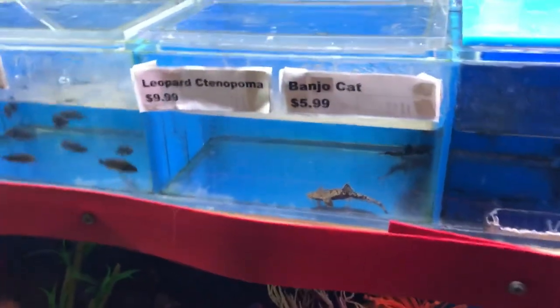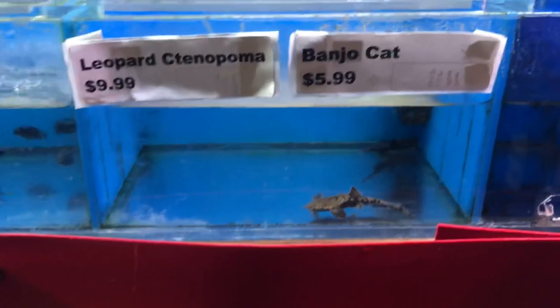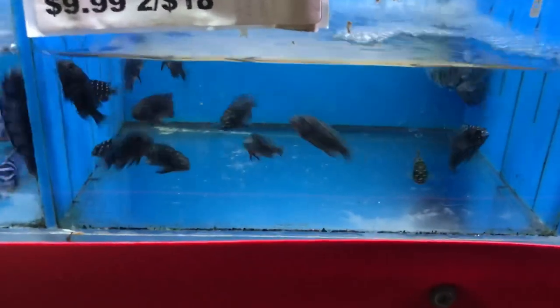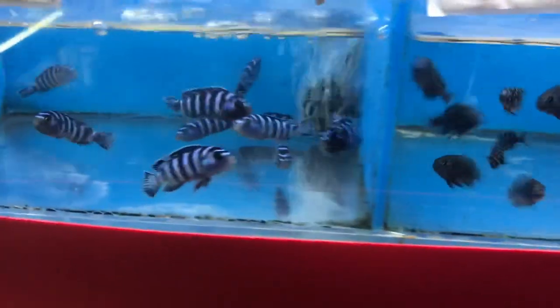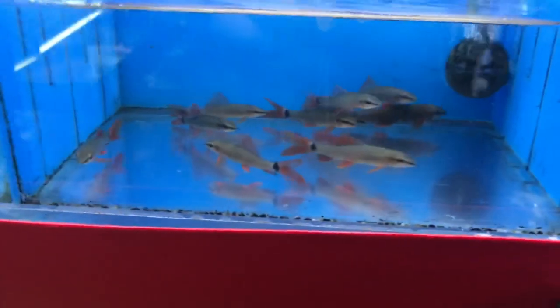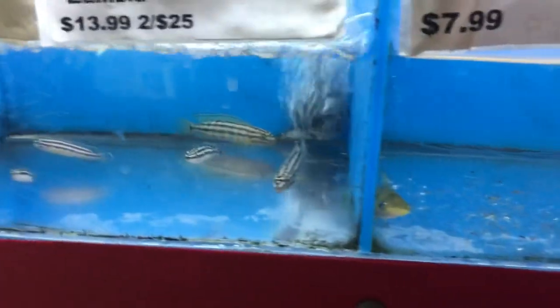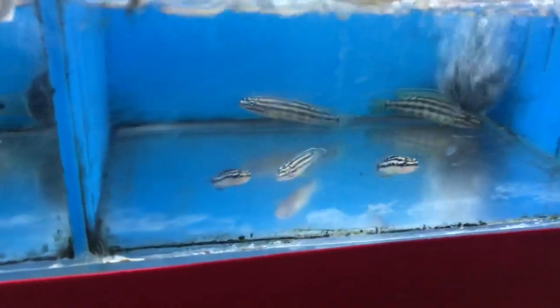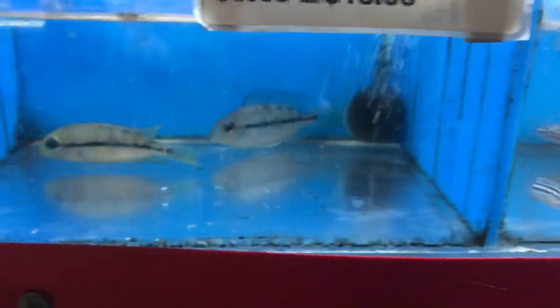Everybody's done floating. We've got some more banjo cats in there, little duboisi cichlids — these guys are so cool looking. Got in a bunch of rainbow sharks. These guys aren't new — Julidochromis, a little bit of a tongue twister there.